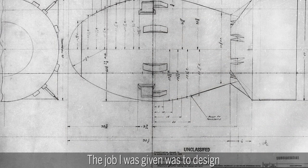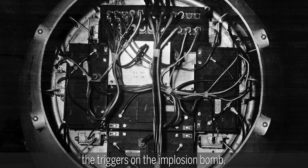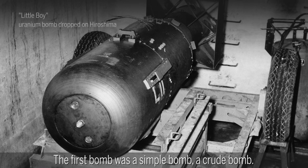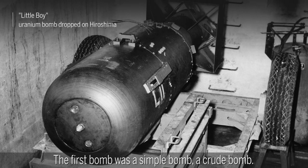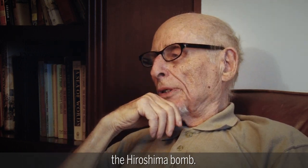The job I was given was to design the triggers on the implosion bomb. The first bomb was a simple bomb, a crude bomb. It just banged one thing into another — the Hiroshima bomb.